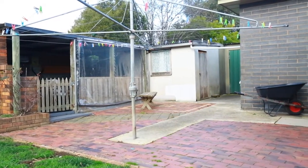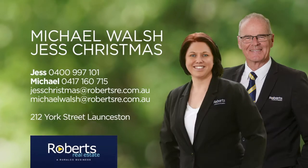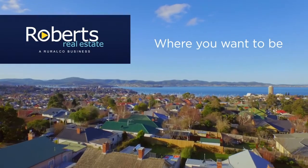Currently renting between $260 and $280 per week. Roberts Real Estate, where you want to be.